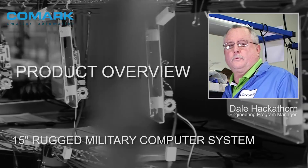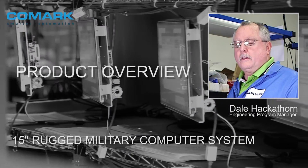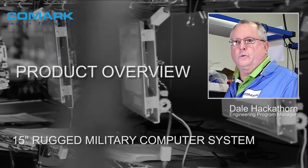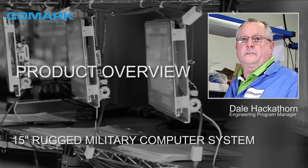Hi, my name is Dale Hackathorn. I'm one of the engineering program managers here, and I help the company design and develop rugged industrial workplace computers, also military applications.